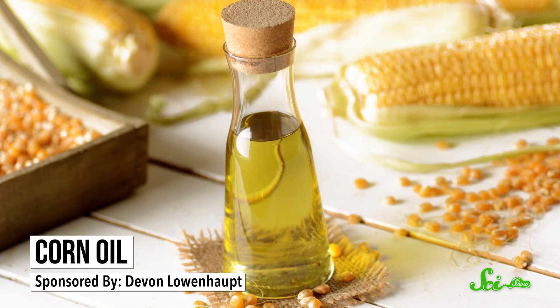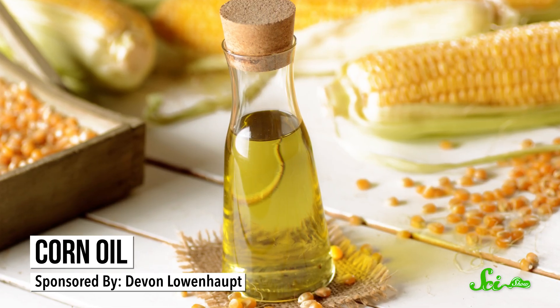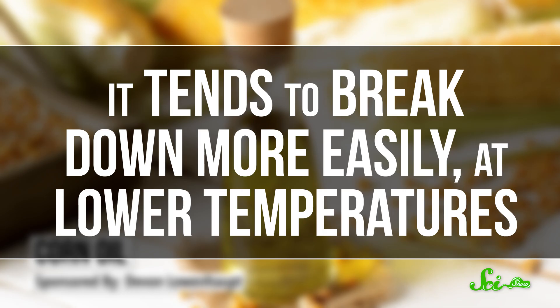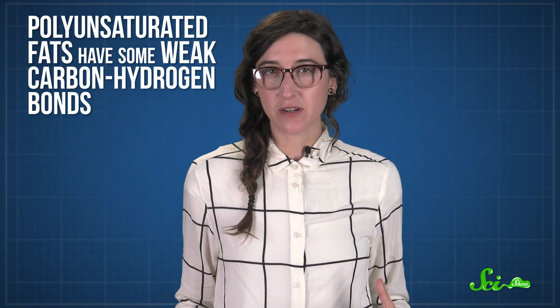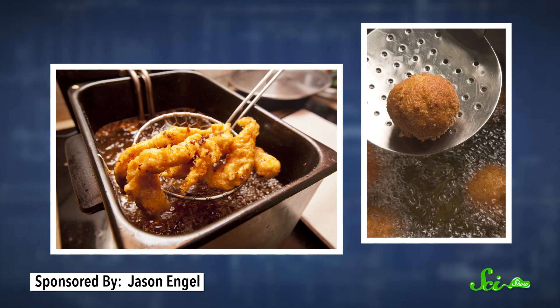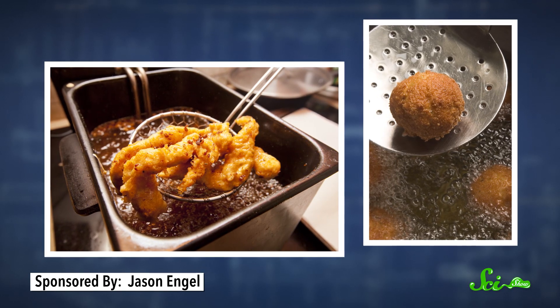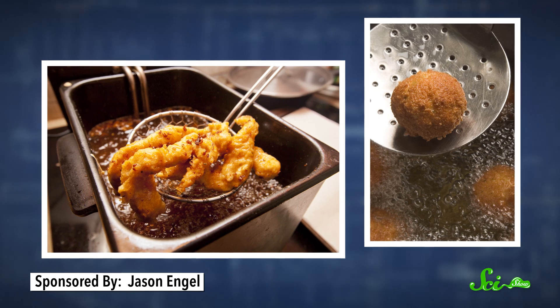Corn oil, for example, is made up of lipids with lots of double bonds, also known as polyunsaturated fats, and it tends to break down more easily at lower temperatures. That's because polyunsaturated fats have some weak carbon-hydrogen bonds, which break and set off a chain of chemical reactions that eventually produce volatile compounds. So when you're deep frying something, you'll probably want to look for an oil that has a high smoke point, and most vegetable oils fit that bill.